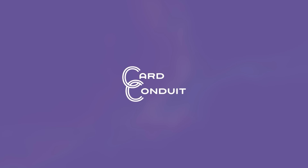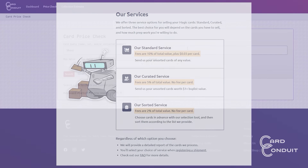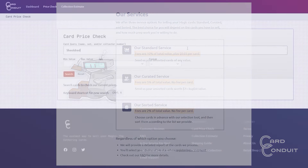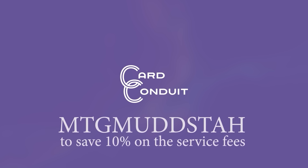Before we get into today's game, I want to talk about the sponsors. Card Conduit is the best way to sell your unused Magic cards, whether you've got a box of unsorted bulk or a complete alphabetized set. There's a great option for everyone, with payout averaging 19% better than any one buy list, and that's after fees. Use the affiliate link or promo code MTG Mudsta to save 10% off their fees.